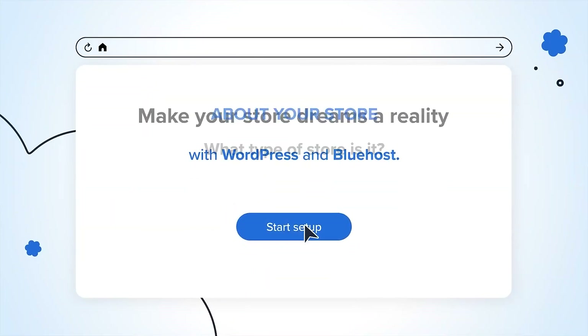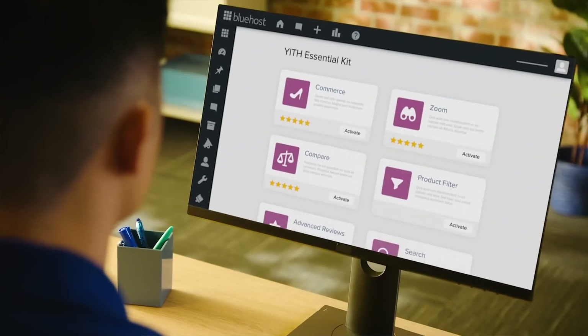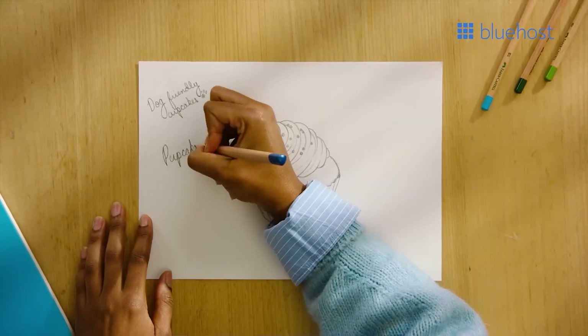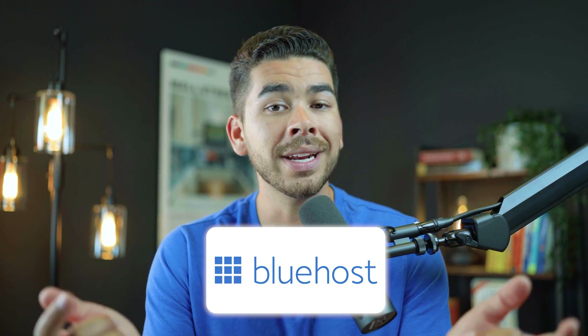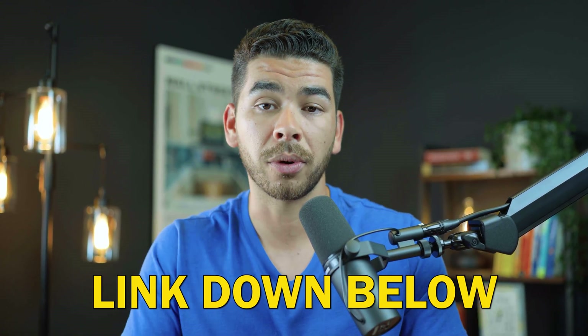Now that we know a little bit about domains and hosting plans, let's talk about one of our favorite providers — and that is Bluehost. Bluehost is one of the top recommended hosting providers to use with WordPress, which makes it perfect for beginners because of how streamlined the process and the connection between the two are. We're going to show you exactly how to set up your account with Bluehost, so go ahead and click on that link down below in the description and we'll walk through the process together.